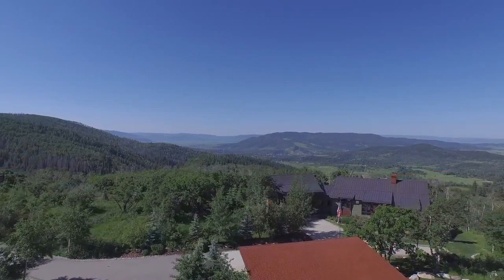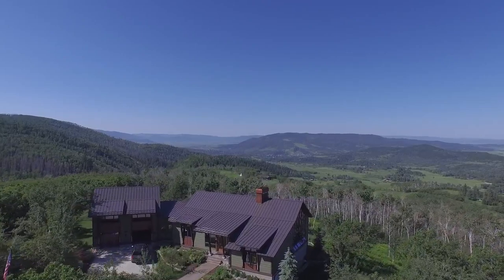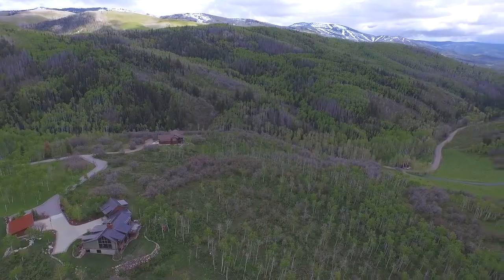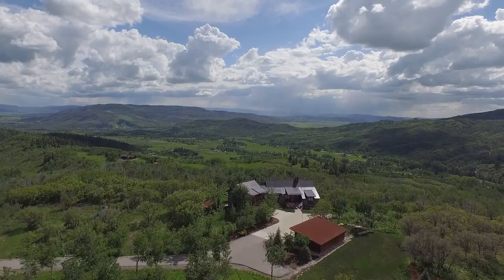When we first came up to this property, there were no roads and so we bushwhacked in, and when we got to the top of the hill and looked down over the valley, we just knew that this was it. Looking down over the South Valley and seeing Emerald Mountain and the Elk River Valley, the views just took our breath away.